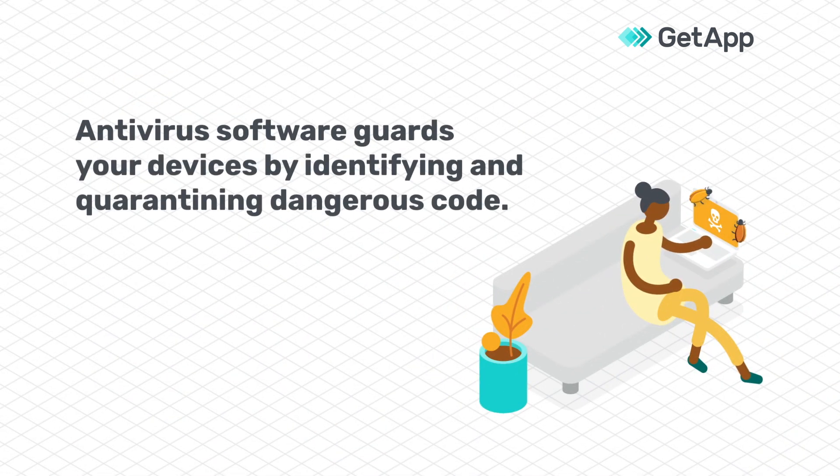Antivirus software is designed to detect and remove unwanted code or malware from individual devices by using features such as real-time and manual scanning, threat identification, and file quarantine.